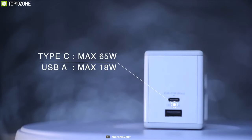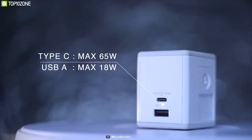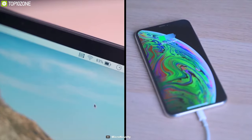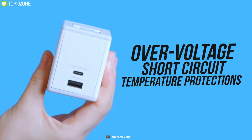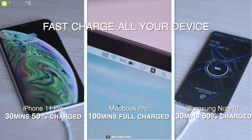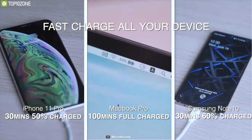Manufactured using gallium nitride semiconductor material, it offers two fast charging ports including a 65-watt ultra-fast Type-C port and an 18-watt USB Type-A port, which is powerful enough to charge your laptop and phone at the same time. This charger also offers over-voltage, short-circuit, and temperature protection so that your valuable gadgets can remain safe and charged without any damage.